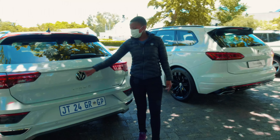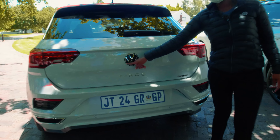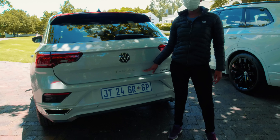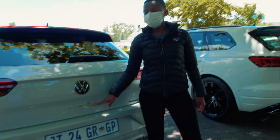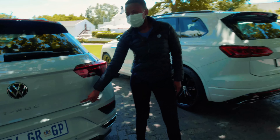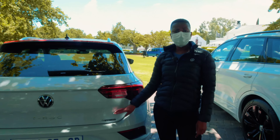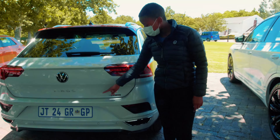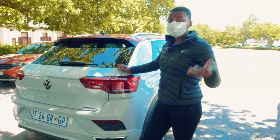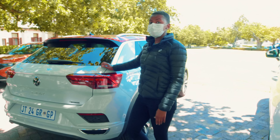It's the first SUV to have the two-tone exterior paintwork — this one is particularly striking because of the red roof. This model comes standard with 19-inch Suzuka alloy wheels, and the front is lovely too, with this integrated bumper, fog lights, and daytime running lights.